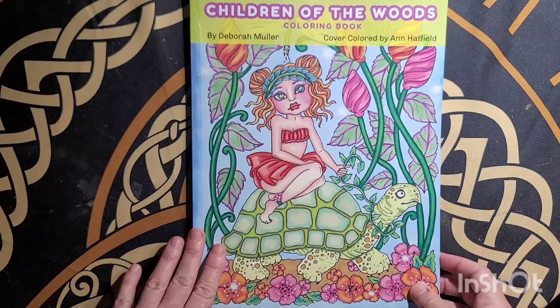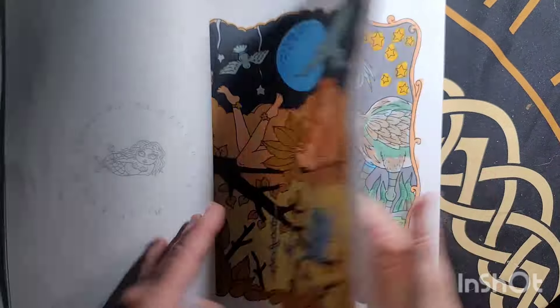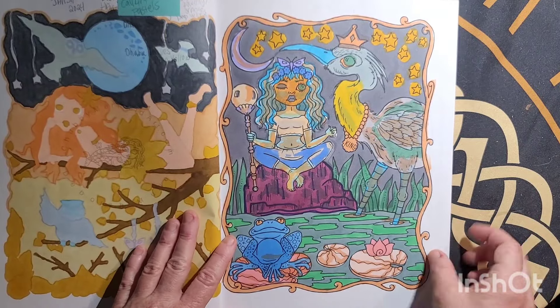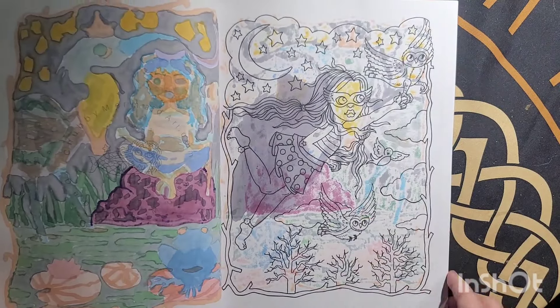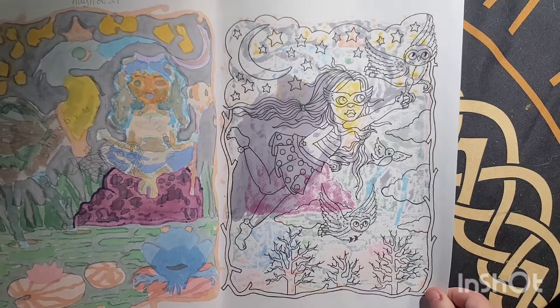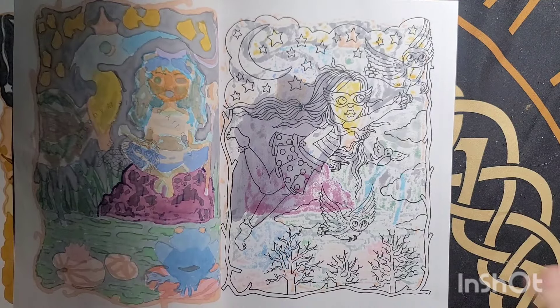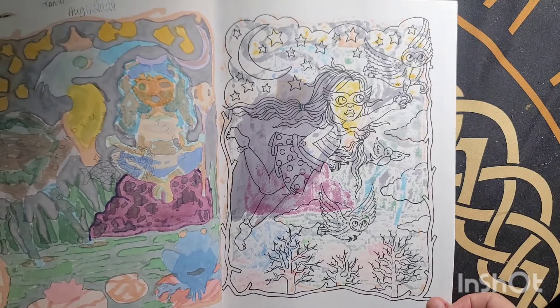Children of the Woods by Debra Moeller — I'm going to do this page right here with Caliart Pastels. I messed up this page and I have no idea how to fix it. Maybe color the whole page gray and then just don't worry about it.